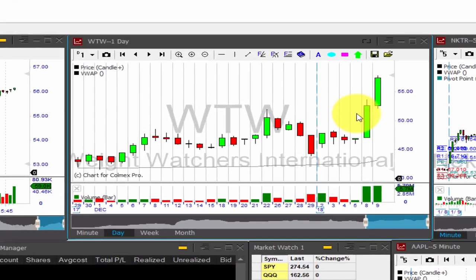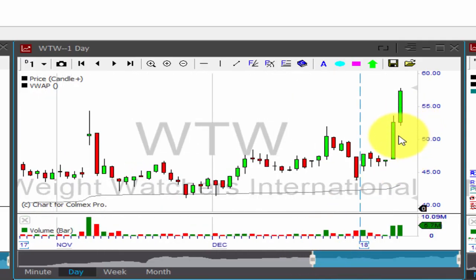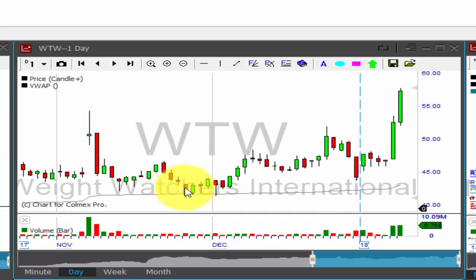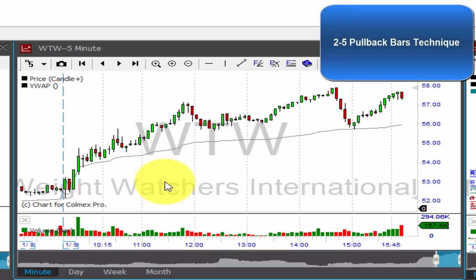There are still great pockets of hot momentum to be found. Yesterday, WTW had a great follow-through after Monday's strong performance. WTW continued to rally and broke out a big resistance level, as you can see right here, just over $54. Once again, using the two-to-five pullback bars technique, it worked great, giving you a couple of opportunities on WTW.